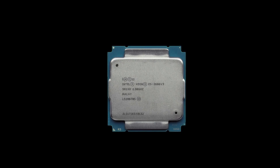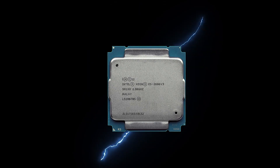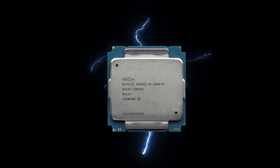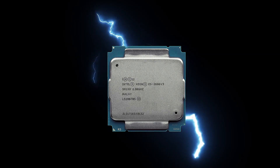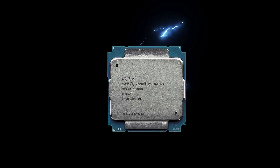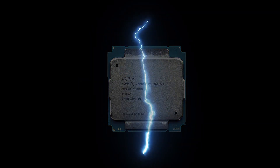The fun part has been the price of the E5 2696 version 3 Xeon CPUs. The first one cost me about $150 Australian, the second one cost me about $100, and this last one cost me about $80. The bottom has dropped out of the price of Xeon CPUs from China, and the interesting part is that all three had never been used — they were all brand new. The original price for this model Xeon CPU was over $4000 American.